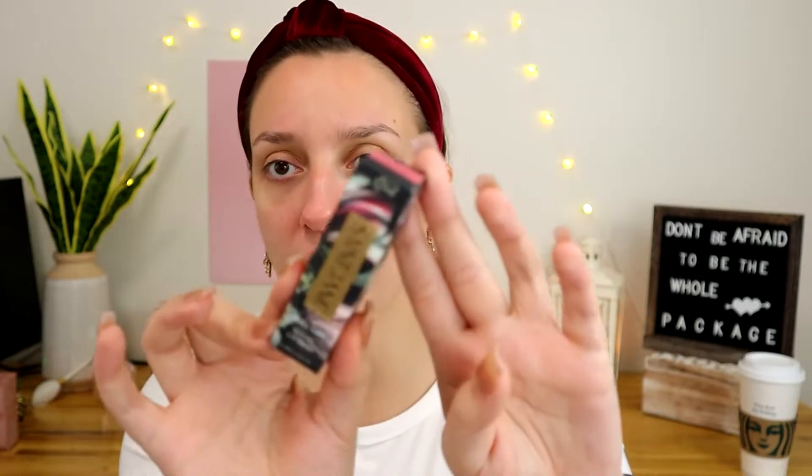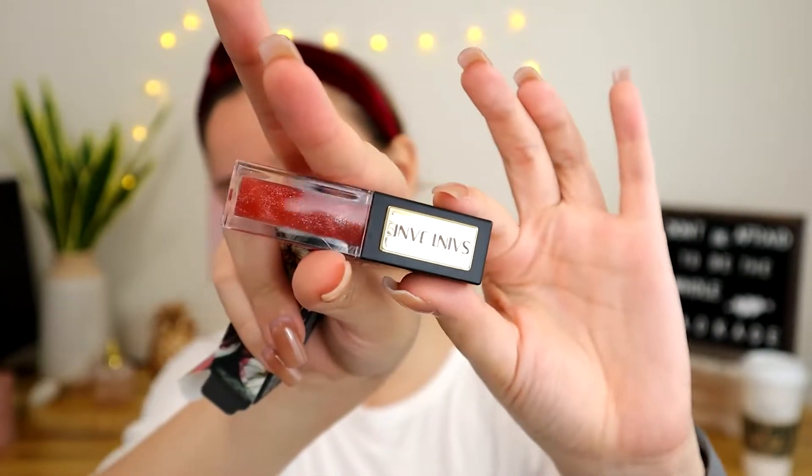I also got the Saint Jane Luxury Lip Shine - it was a splurge product for me. I was going through the Credo website and not only did I fall in love with the color, but I have a thing for sunflower oil - my skin just loves it. I was looking at the ingredients trying to justify buying the color I really really liked, and I saw that sunflower seed oil is the first ingredient. So it's like a lip gloss with such beautiful packaging. We'll talk about it near the end of the video.